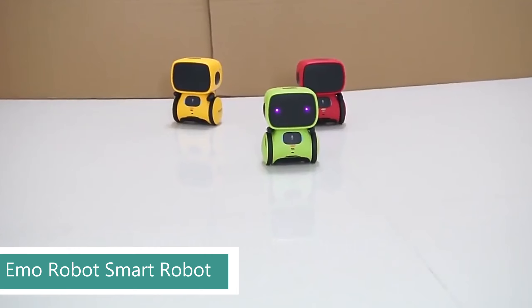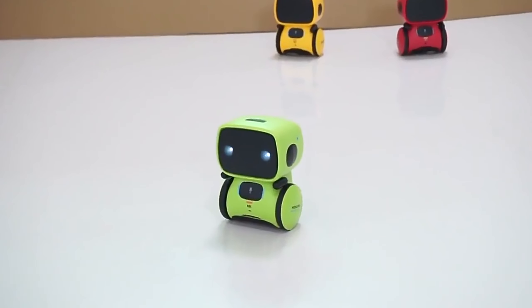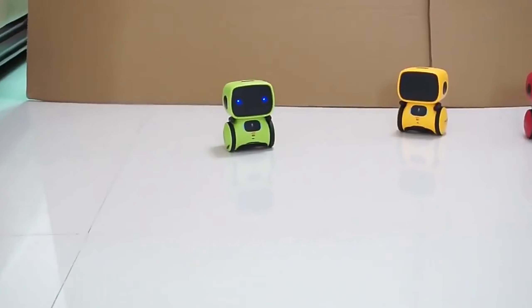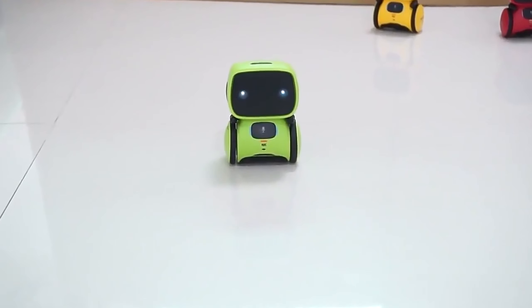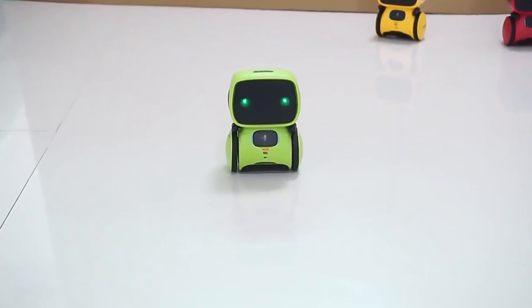Next up we have the Emo Robot Smart Robot. Looking for a fun and educational toy that will spark your child's imagination and keep them entertained for hours? Look no further than Emo, the adorable interactive robot that loves to sing, dance, and answer questions. Emo isn't just a toy — he's a friend. With his expressive eyes, playful personality, and engaging voice commands, Emo will quickly become your child's favorite companion.